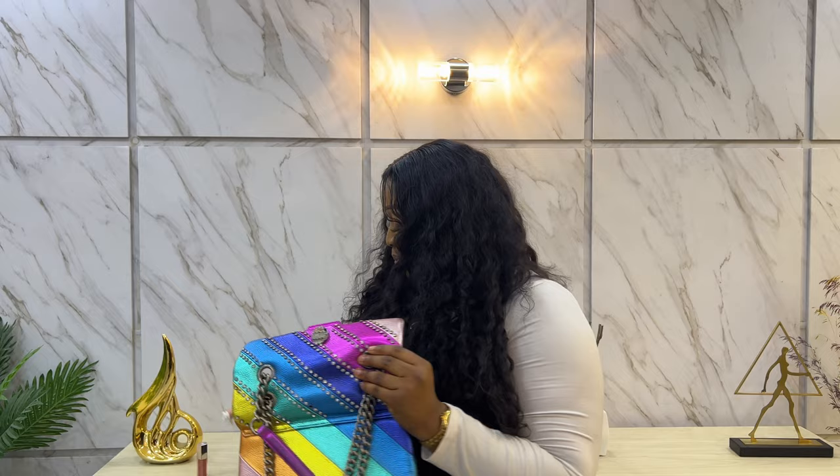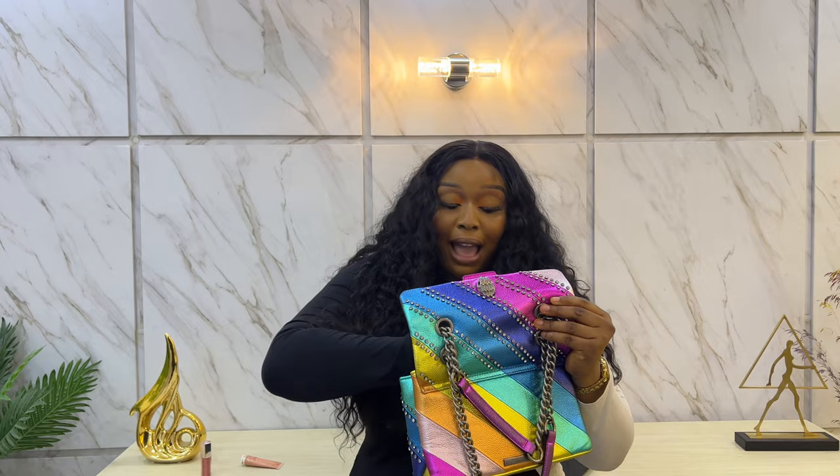The next thing I love to put in my bag is my hand cream. Hand cream is so, so important, especially here in Nigeria — we have really dry weather here, so I always try to moisturize my hands as much as I can. I never let go of my hand cream.